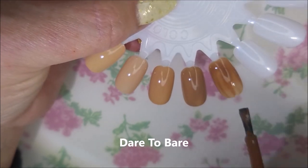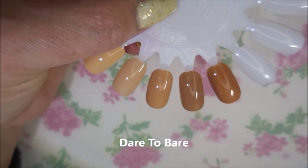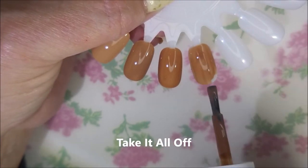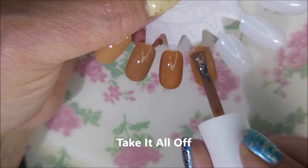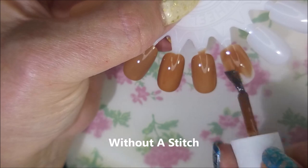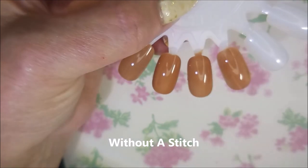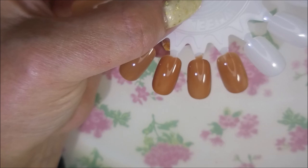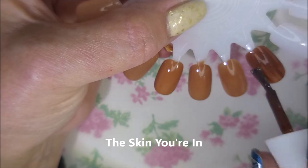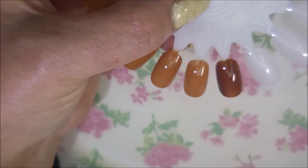Dare to Bear is the next one — very nice. And then Take It All Off. I know, how many browns does a person need? Next we've got Without a Stitch. They do look very similar on camera. The Skin You're In is next — we're getting into more of the brown browns.